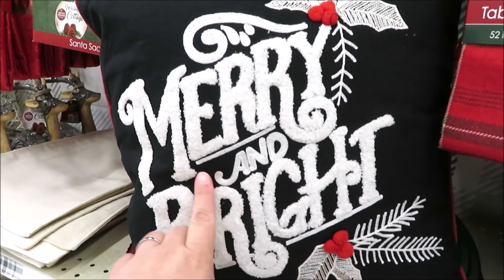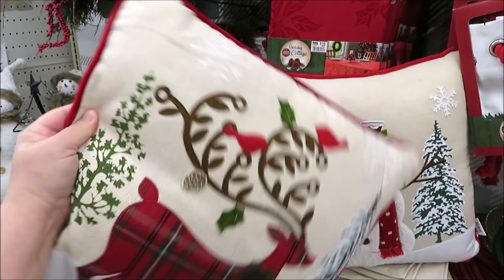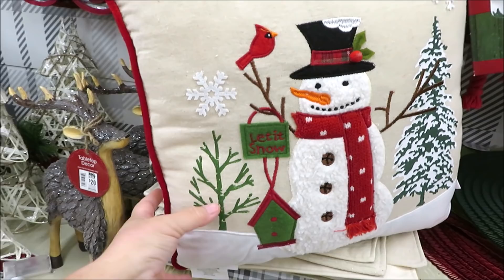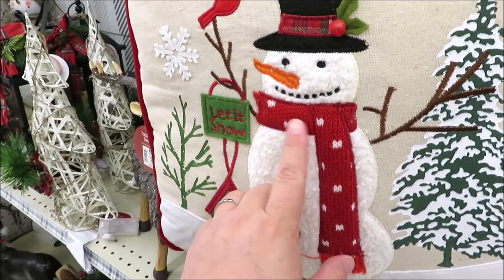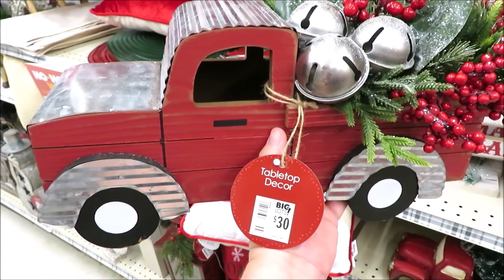They also have one in black for $14 — that is beautiful, 'Merry and Bright,' with a latch hook raised font. There's another table runner in joy for $12, and a couple more pillows for $14: the plaid reindeer with a velvety red back, and a snowman on an almost burlap/muslin backing with lots of sweater detail. They have a super cute red and galvanized truck — I like what they put in the back, it's got bells and greenery — for $30.